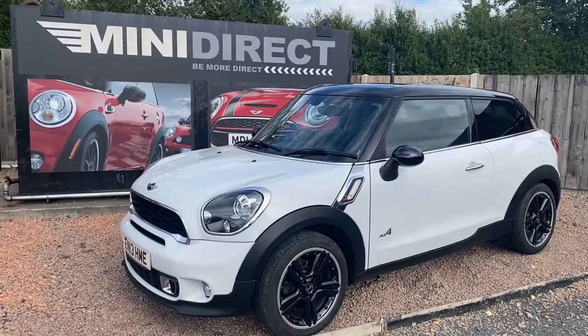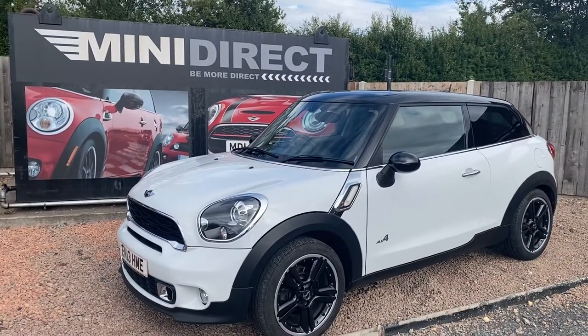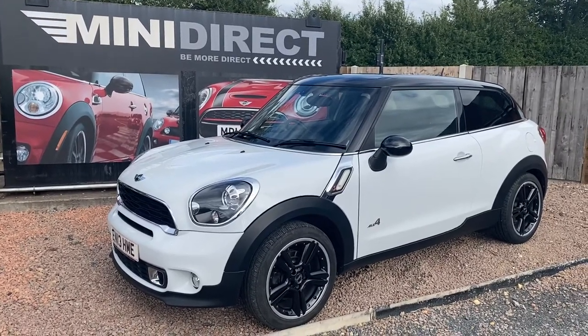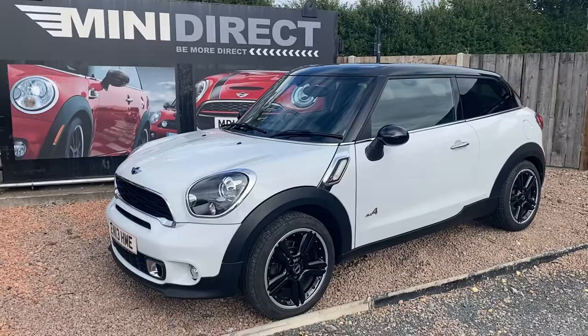If you'd like to have a test drive, please give us a call here at Mini Direct. Our number is 01905 381 000, or you can email myself, Steve, at sales@minidirect.co.uk. Look forward to seeing you soon.